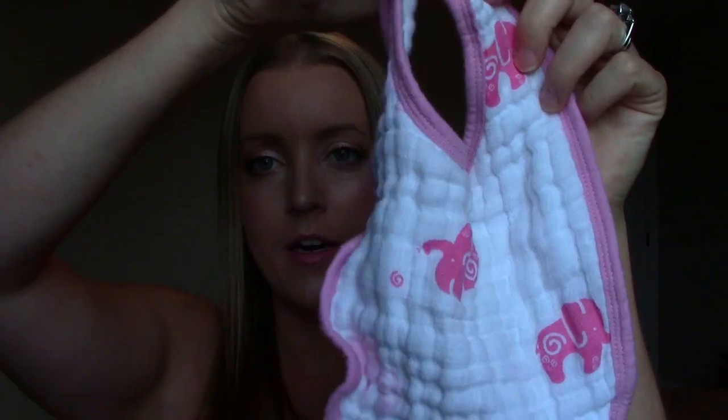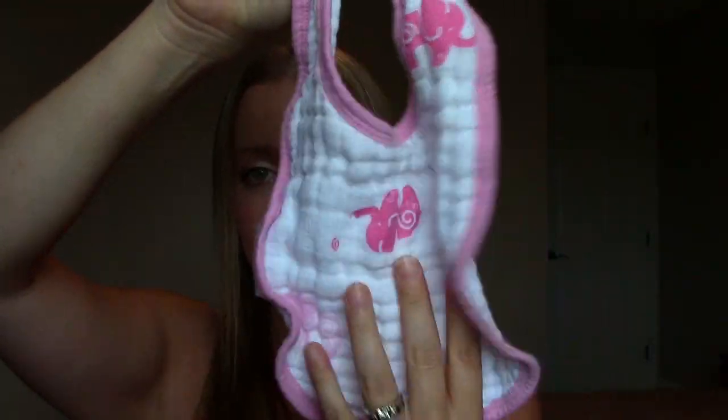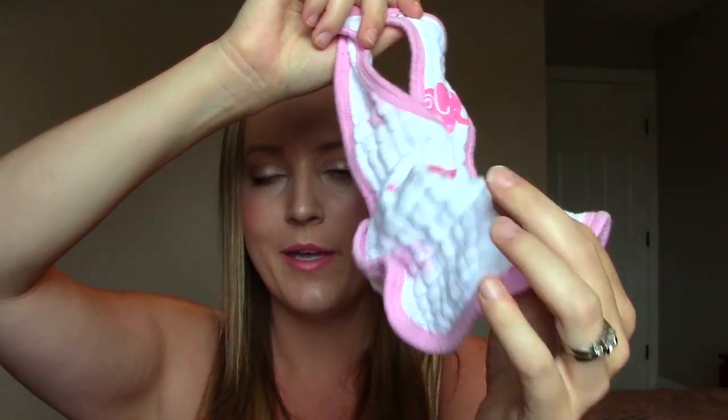The next thing are bibs. My goodness, this is the drooliest baby we've ever had, and my favorite bibs are by Aiden and Anais — the muslin cotton ones. They are just so absorbent and fabulous, and very, very lightweight. My daughter really likes this material, so she'll pull up her mouth and suck on it when she's wearing it. These are by far the most absorbent. They're a bit pricier, but worth it in my opinion.